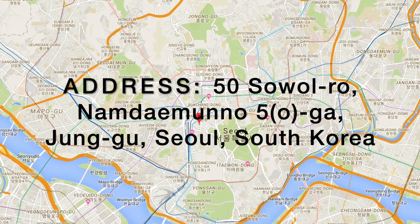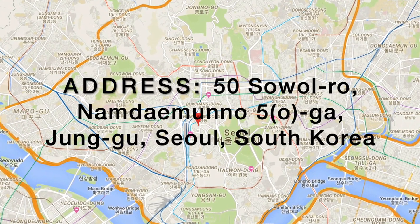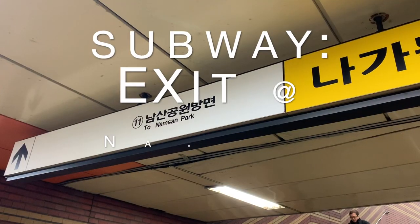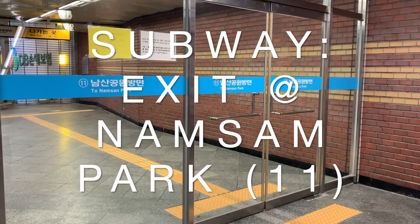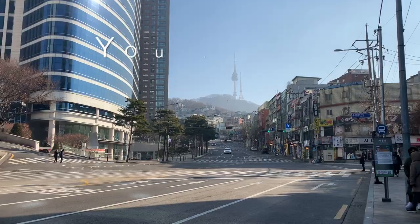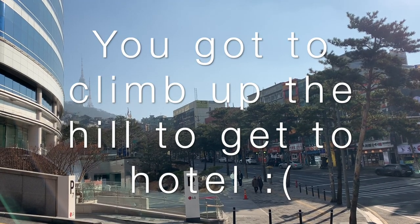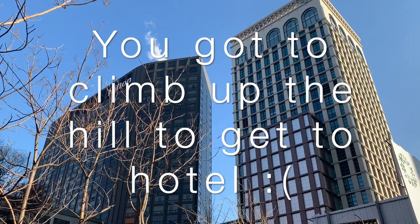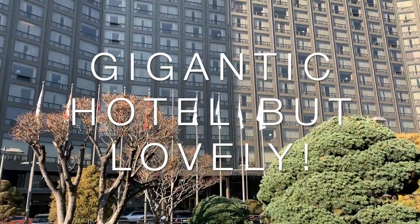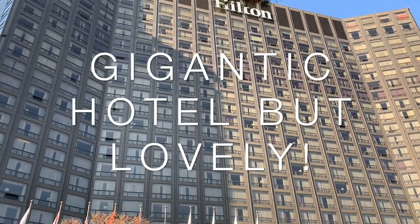Millennium Hilton Seoul is located at the following address: 50 Seoul-ro, Namdaemun-ro 5-ga, Jung-gu, Seoul, South Korea. This is the center of Seoul. If you take the subway, you take an exit at Namdaemun Park, which is exit 11. It's also nearby Namdaemun, which is the South Gate. The interesting thing is that you have to climb up the hill to get to the hotel, so it is quite a labor. But the hotel itself is very lovely — it's a huge, tall building that can be seen from very far away. It's gigantic, but it's all great.